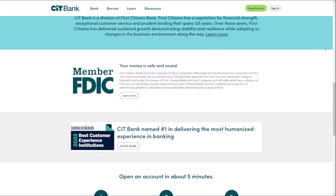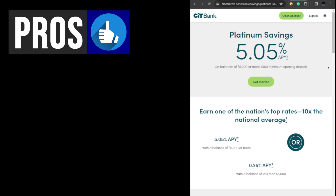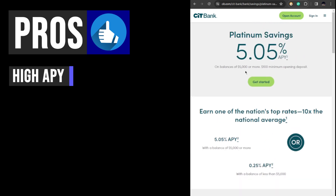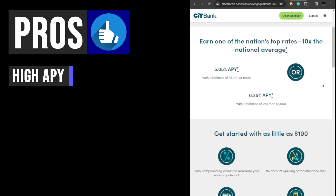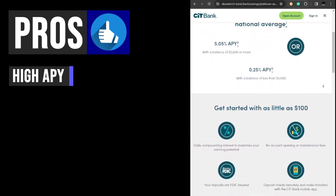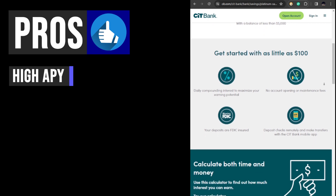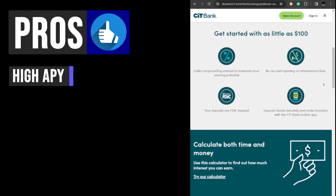Now let's take a look at some of its key features. The CIT Bank Platinum Savings account offers a strong annual percentage yield for balances of $5,000 and above, making it an attractive option for individuals looking to maximize their savings. Unlike some high yield savings accounts that limit customers to earning the highest APY up to a certain balance, CIT Bank does not impose a balance cap, meaning customers can earn the highest APY on their entire balance.